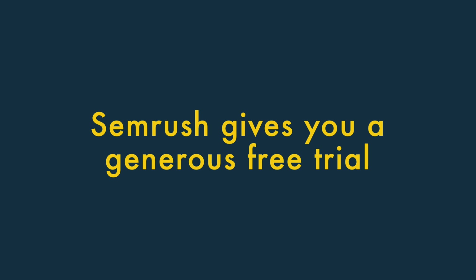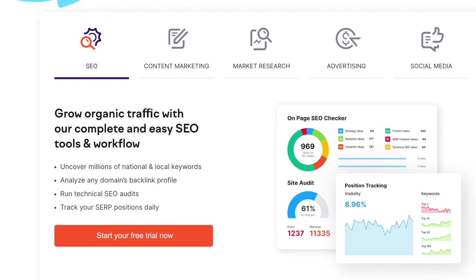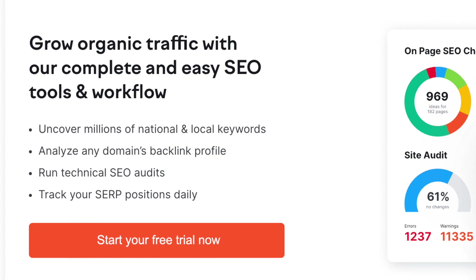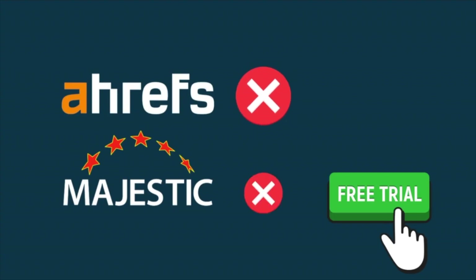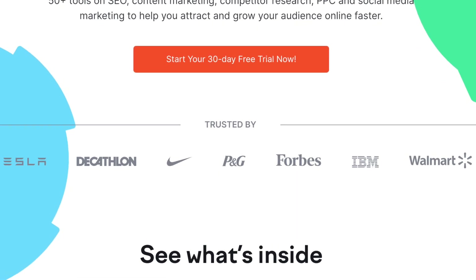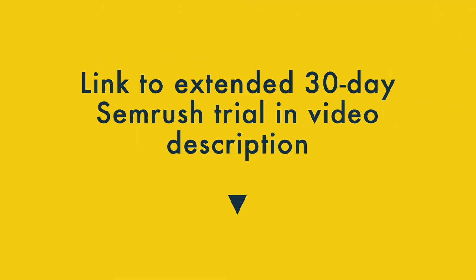SEMrush gives you access to a generous free trial, including all its key features and data. Not all competing tools are as generous — for example, Ahrefs and Majestic don't offer free trials at all. Normally the SEMrush trial lasts 7 days, but if you know how, you can get a 30-day trial, which effectively gives you a huge amount of SEO data for free. There's a link to one of these extended trials in the video description and comments, though it may be available for a limited time only.